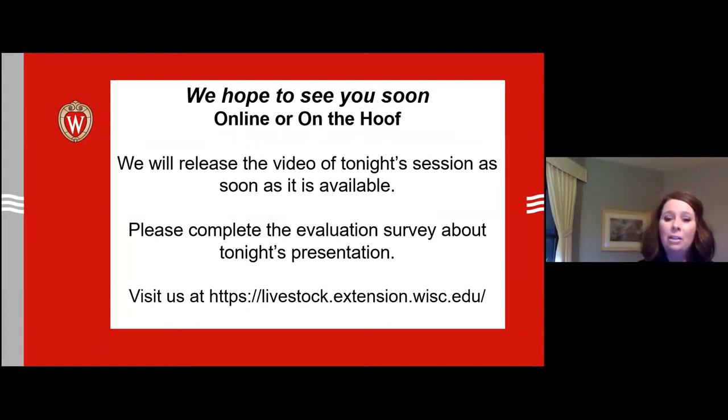We will be releasing tonight's video session as soon as it is available, after some editing and closed captioning. Please complete the evaluation surveys that Sandy will be emailing you after tonight's presentation, because that allows us to gather really credible information for programming. Find us at livestock.extension.wisc.edu.